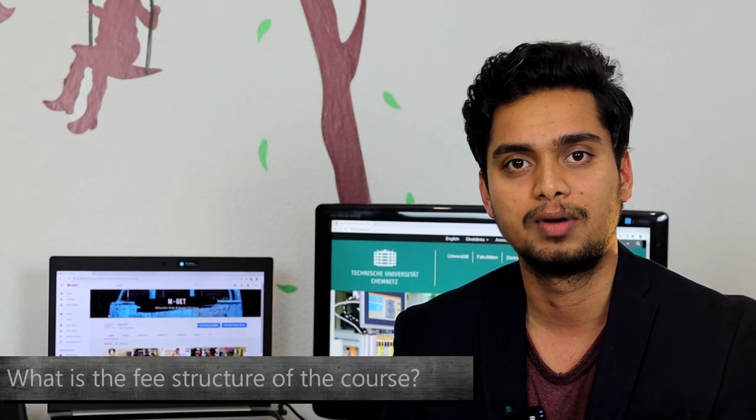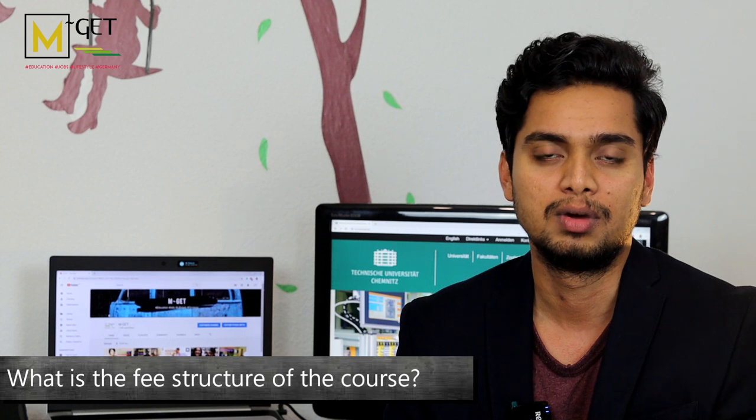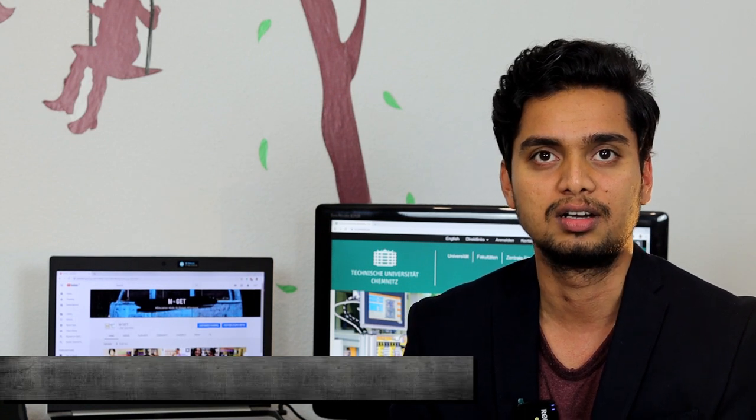Coming to the fee structure, it's a public funded university, so you will not have to pay tuition fees. But you should pay the semester contribution of 265 euros every semester, which also includes transportation in the entire state.